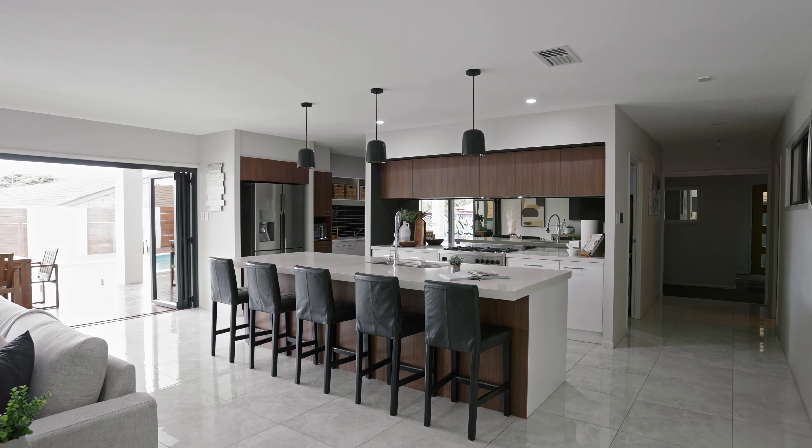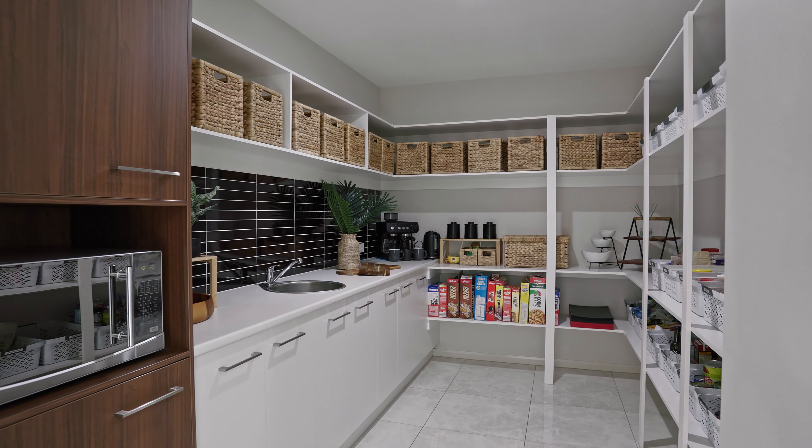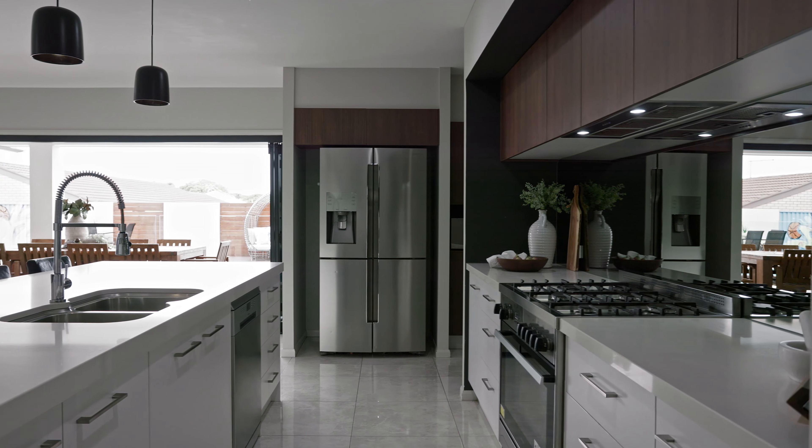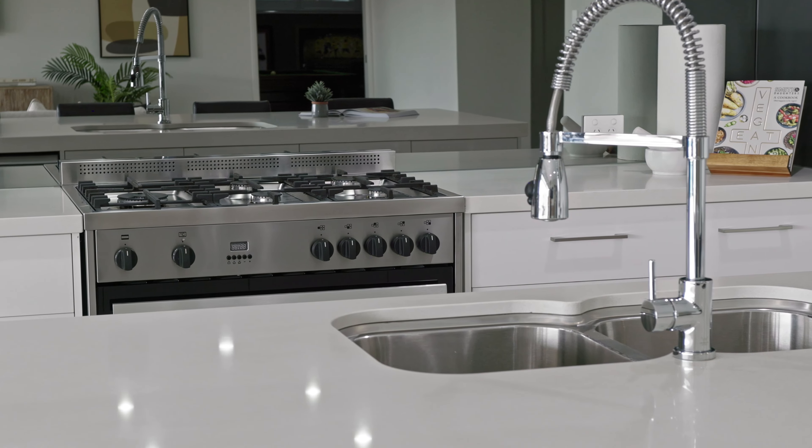The kitchen is also luxurious and spacious with a butler's pantry, 40mm stone island bench top, breakfast bar and 900mm gas cooktop and electric oven combined.